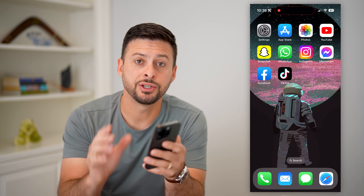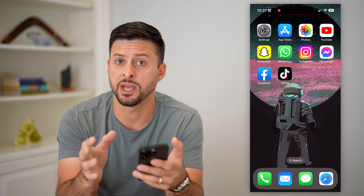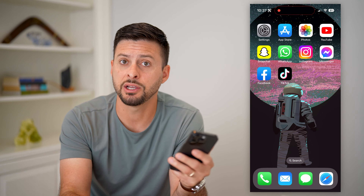Here's how to listen to text messages on your iPhone. If you're driving or busy, or you just don't want to read a specific message, you can always have your iPhone dictate what that message is so that you can just hear it.